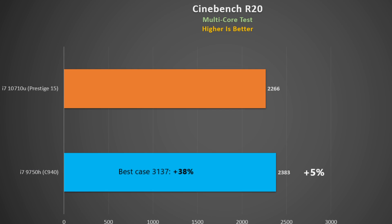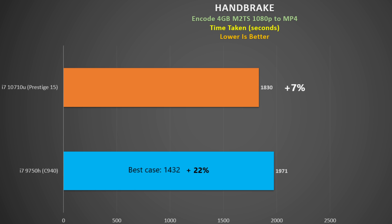In Cinebench R20, the 9750H in the Yoga scored 2,383 points versus 2,266 points with the 10710U — a difference of only five percent. However, the same 9750H CPU in the MacBook Pro 17 scored 3,137 points, so if you have a laptop with more thermal headroom, your results will be much greater than the 10710U.